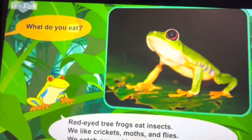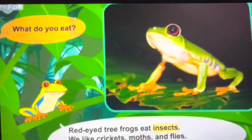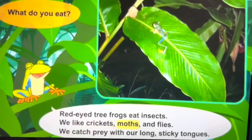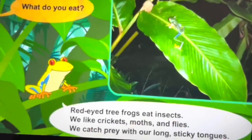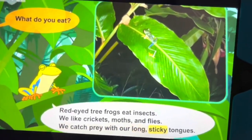Tadpoles are baby frogs. What do you eat? Red-eyed tree frogs eat insects. We like crickets, moths, and flies. We catch prey with our long sticky tongues.